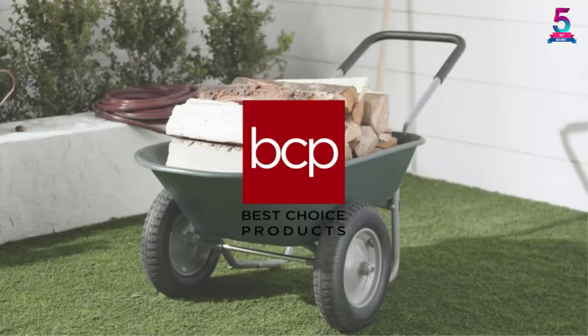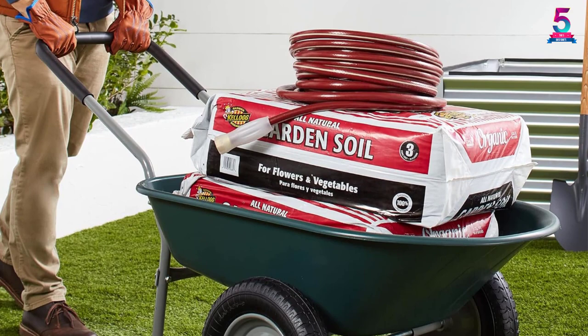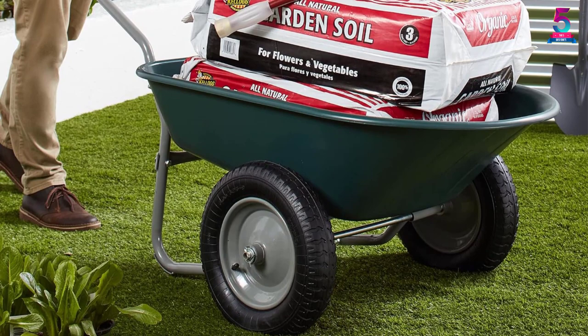The handlebar is thick and padded, making it easier for you to move the wheelbarrow. Above all, the heavy-duty steel frame ensures that there is no rusting of the body and durability is intact. The spacious design and heavy-duty build of the cart is something that makes this cart from Best Choice one of the best wheelbarrows.